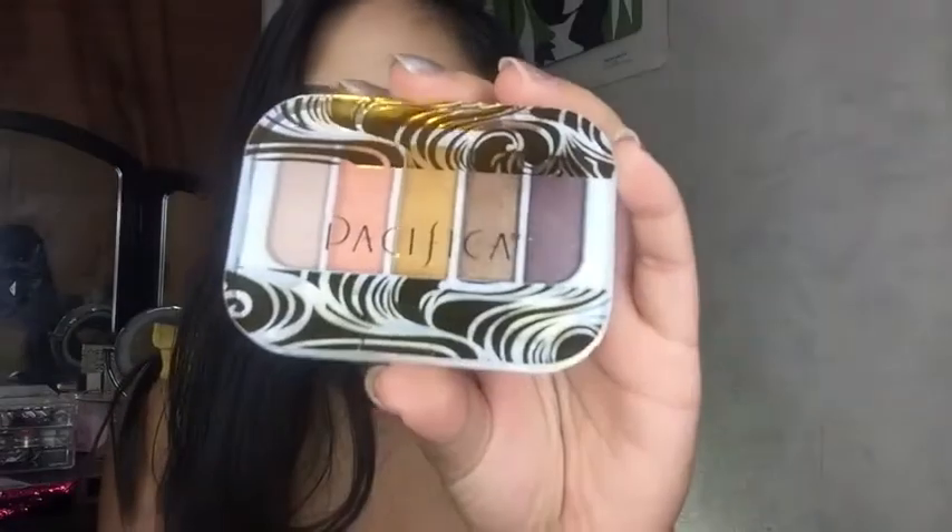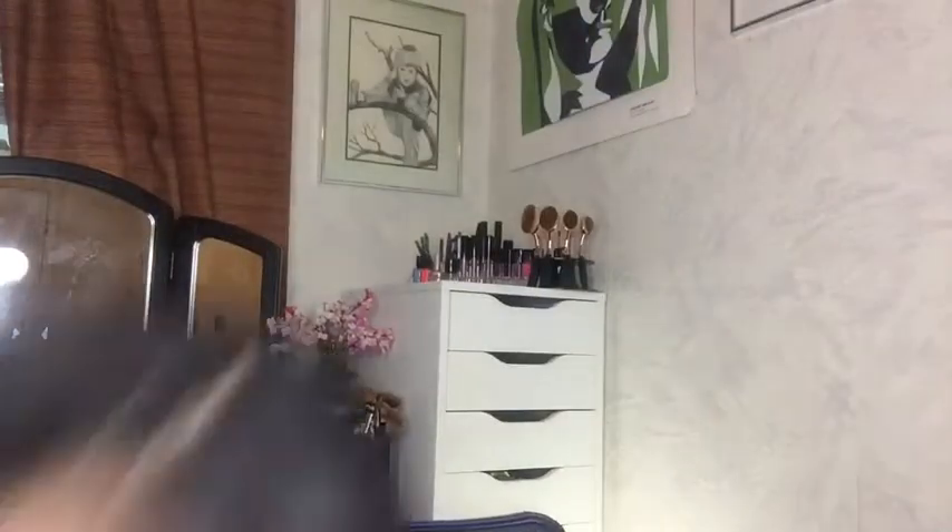I haven't swatched it yet so let's open this together. It looks like they're all shimmer shades and it doesn't have any names on them. It came with an applicator which I'll never use, but for the swatch I'll use it to see how pigmented it is. I'm gonna swatch the gold one — that's the swatch with the sponge and this is the swatch with your hand. I can't really tell the difference; they apply very similarly.